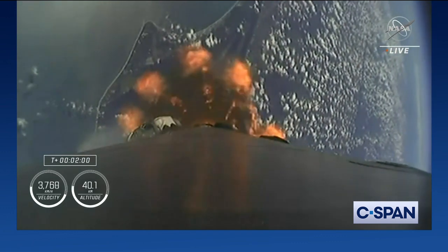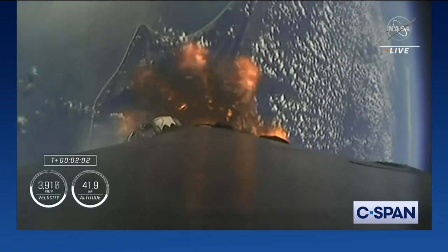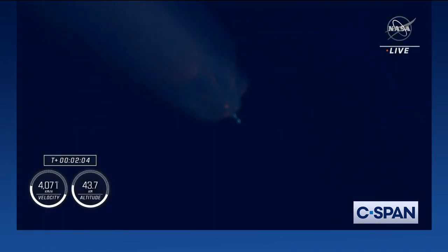Then we'll see the single Merlin vacuum engine on the second stage ignite and continue to carry the Crew-5 astronauts to orbit. Just like we did on first stage, that MVAC chill is intended to help pre-chill the hardware prior to the full flow of that densified liquid oxygen.